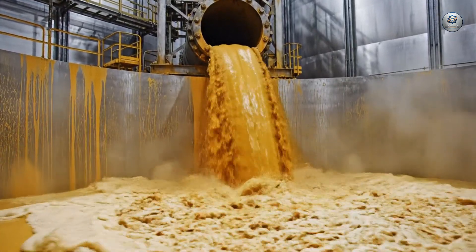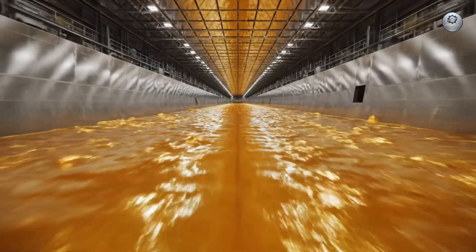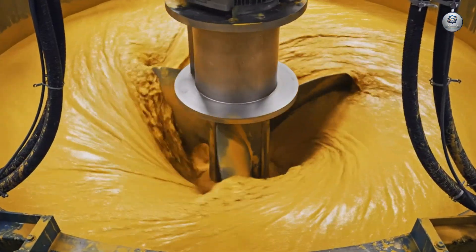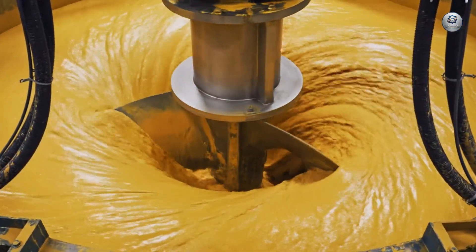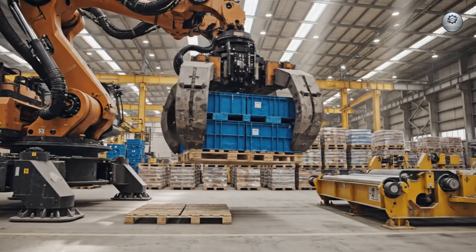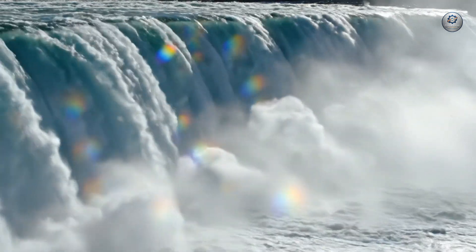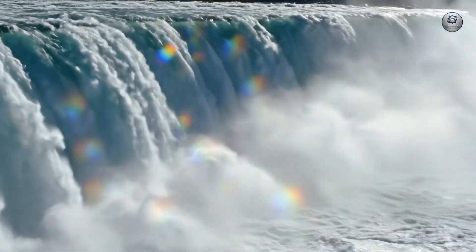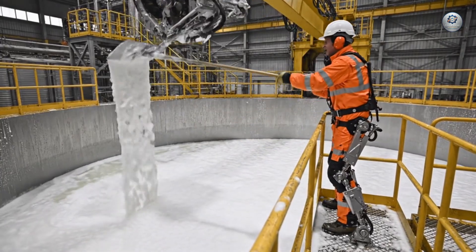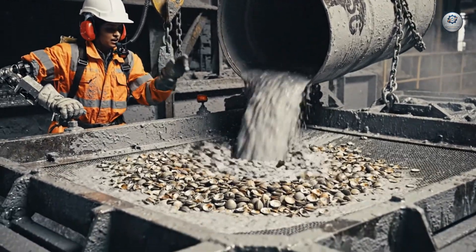Here we see the raw power of the megaliter pour — a thunderous torrent of liquid. Driven by immeasurable force, the turbine blade creates a vortex of epic scale, guaranteeing total homogenization.